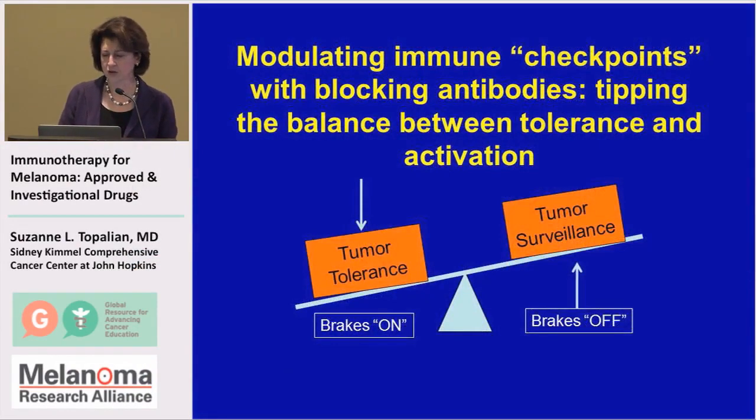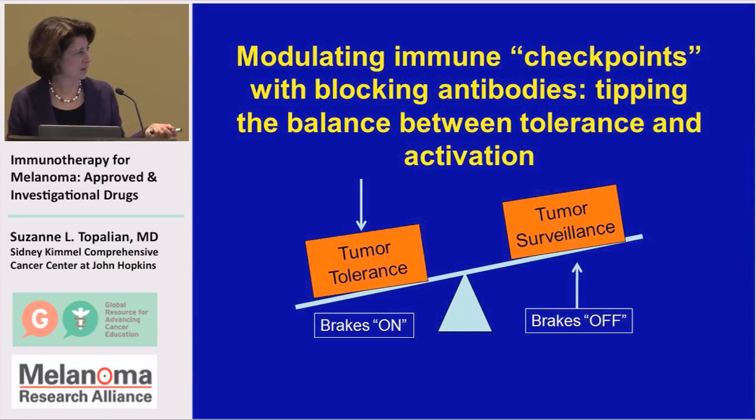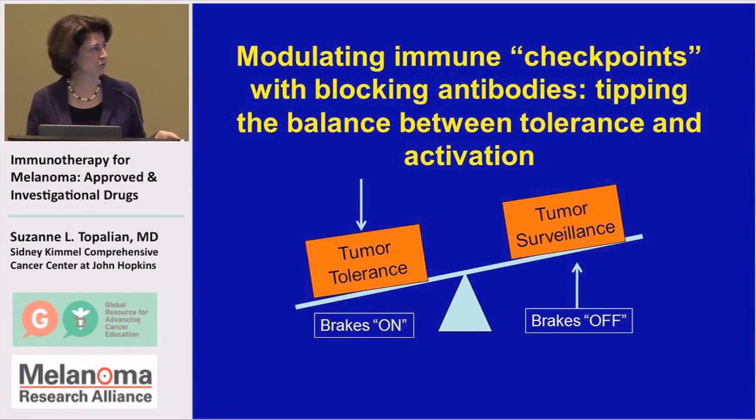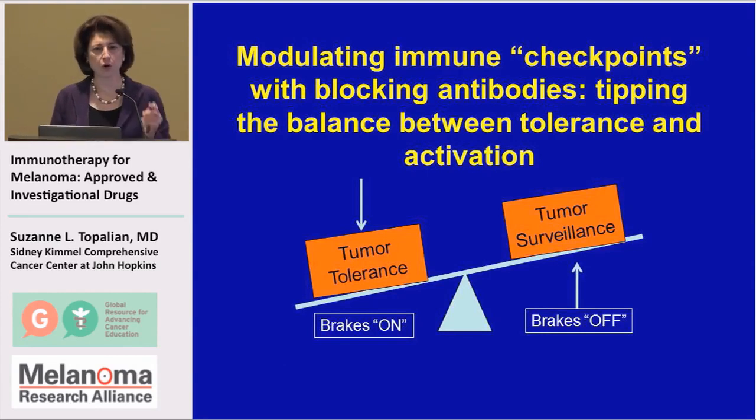For the rest of the time, I'd like to talk about immune checkpoints and the drugs that we use to block them. As you've heard already today, the immune system is in a state of balance between what we call tolerance, where the brakes are on the immune system, versus surveillance, where the brakes are off and the immune system is aggressively seeking out targets.